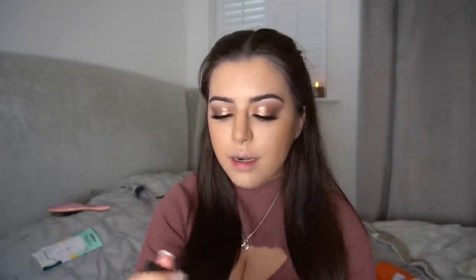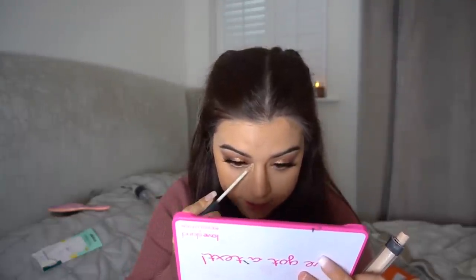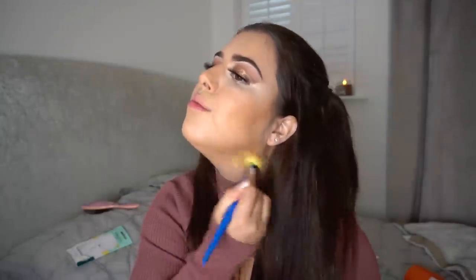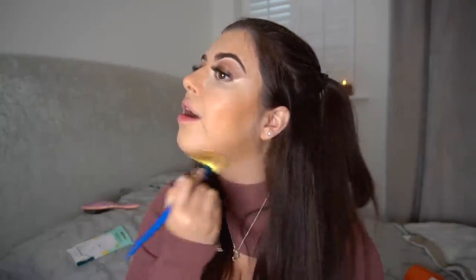For under my eyes I'm using my NARS concealer again, and that's it for that area — I want the rest of my face to look bronzed to complement the eyeshadow. Now I'm doing a little bronzer using the Hula Light and the Real Techniques 037 brush, which is kind of a buffing brush. I'm also taking it down my neck because my neck is quite pale compared to my face.